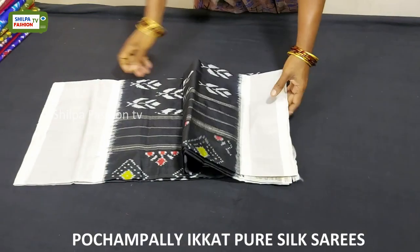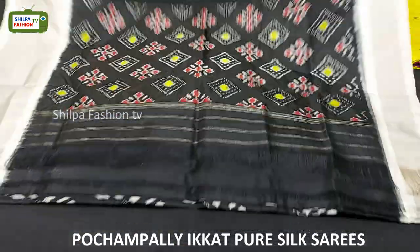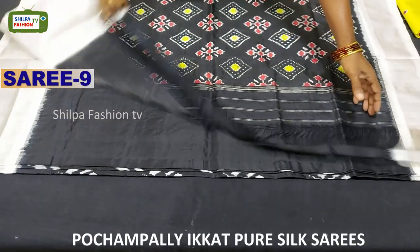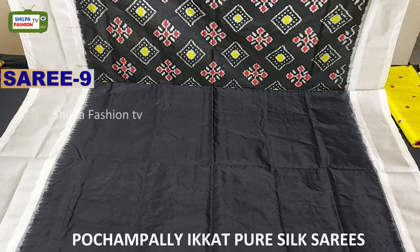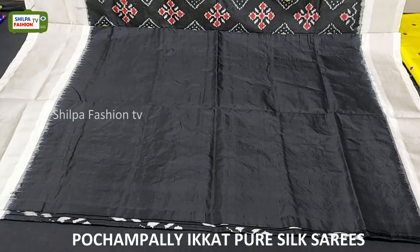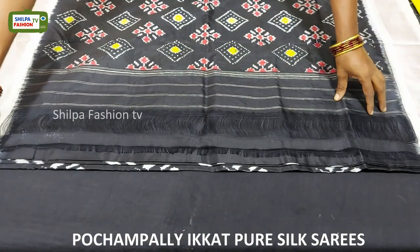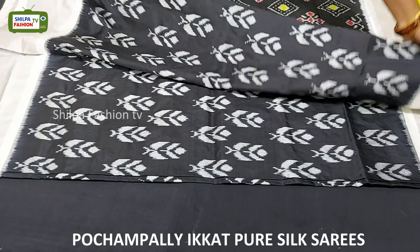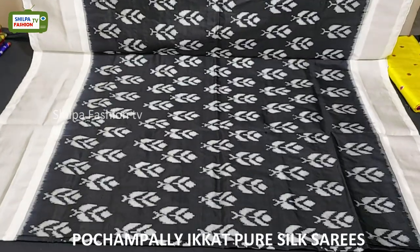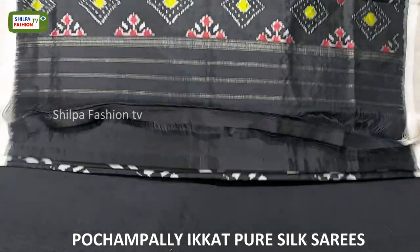This saree is black with white combination — this saree looks very classy. We got ikat paan patola design on the pallu and a black color blouse. All over the body we have ikat paan patola design and on either sides we have given silver tissue zari. The price of this saree is 7,500 rupees.